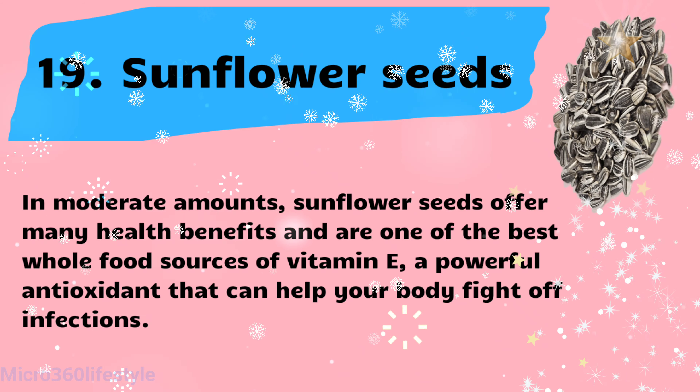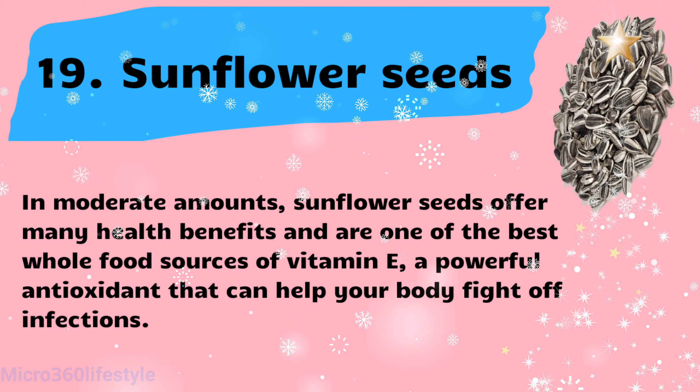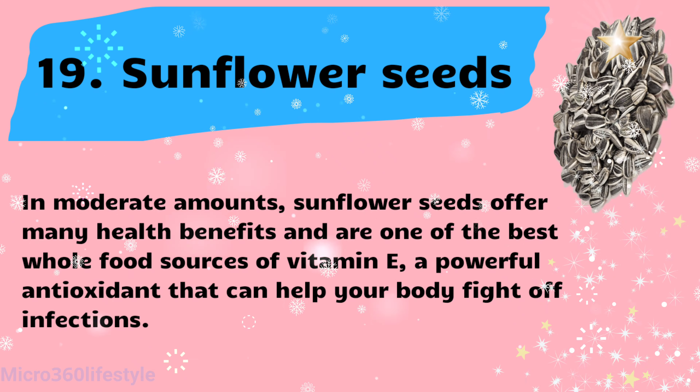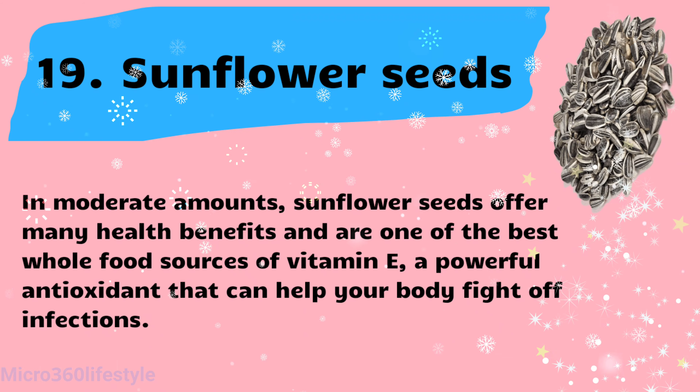Sunflower seeds offer many health benefits and are one of the best whole food sources of vitamin E, a powerful antioxidant that can help your body fight off infections.